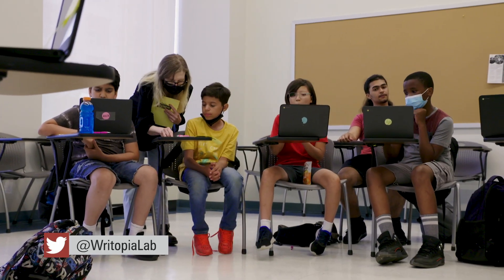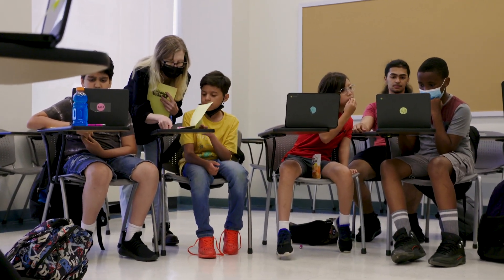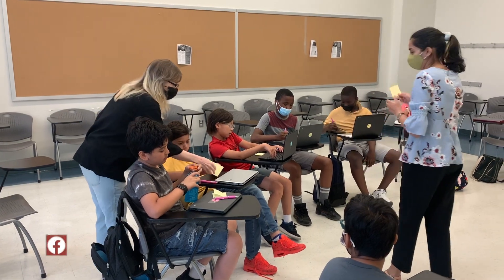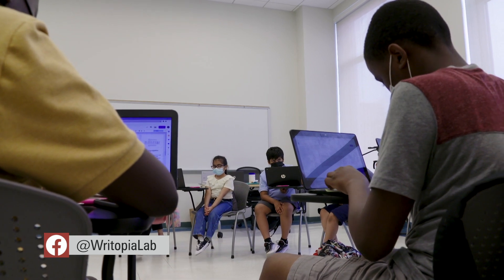From the start, the lab was bringing kids from marginalized communities together with those from more privileged backgrounds. Over time, we started serving more and more kids who are younger and younger and from broader communities, and developed instructional approaches that help kids from all backgrounds and all different abilities with writing — really find their voice and find their joy and love of writing.